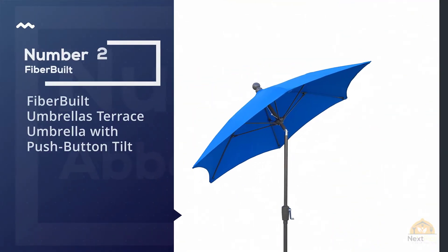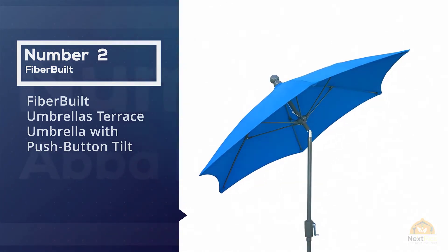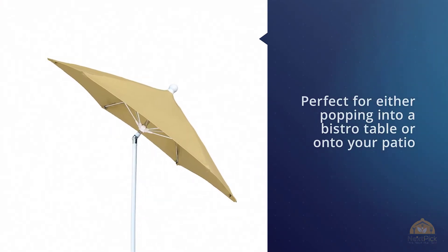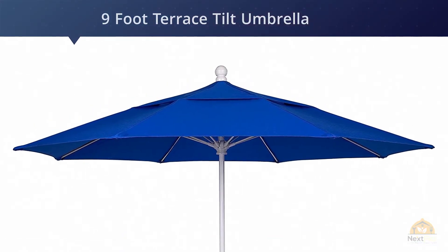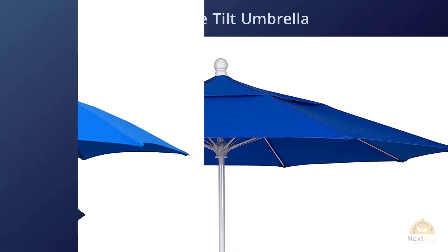Number two: Fiberbuilt Umbrellas Terrace Umbrella with push-button tilt. The medium-sized tilted canopy of the Fiberbuilt 9-foot Terrace Tilt Umbrella makes it perfect for either a bistro table or your patio. It is tough enough to last through the seasons and hold up under the harshest conditions.